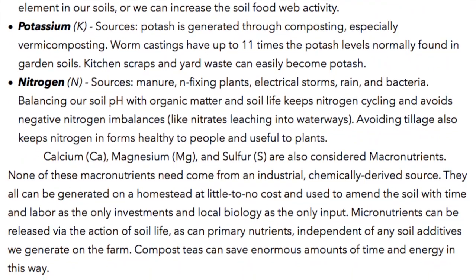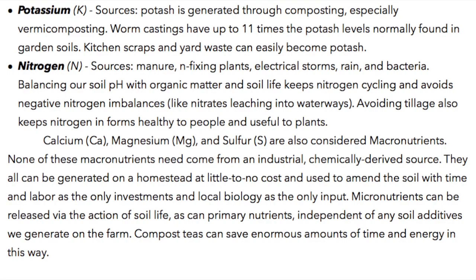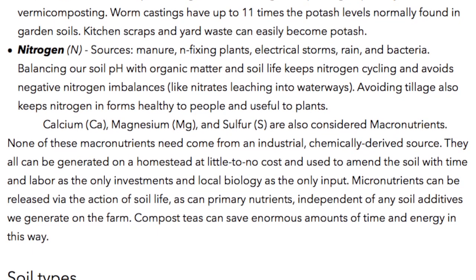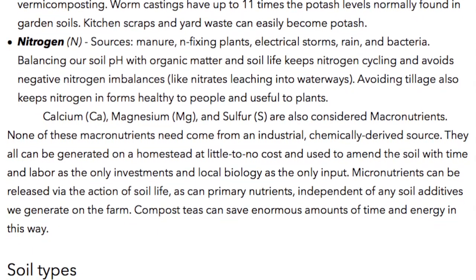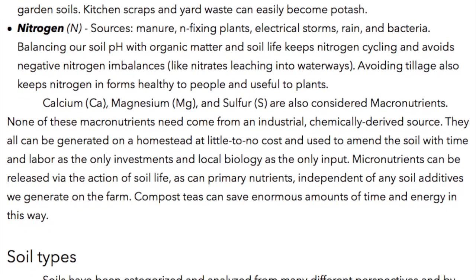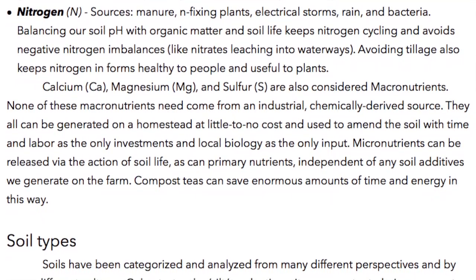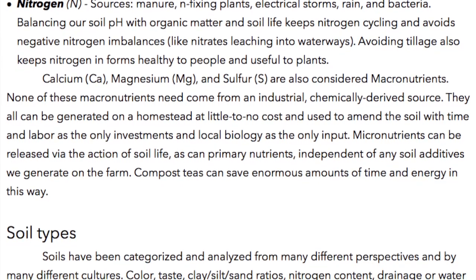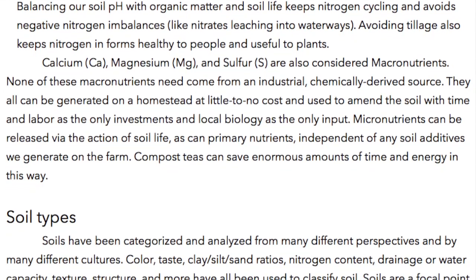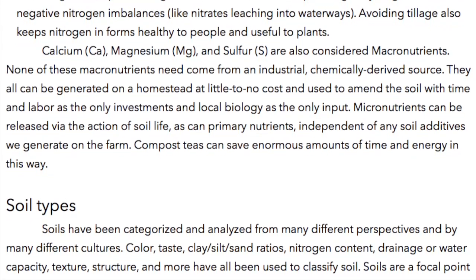Avoiding tillage also keeps nitrogen in forms healthy to people and useful to plants. Calcium (Ca), Magnesium (Mg), and Sulfur (S) are also considered macronutrients. None of these macronutrients need come from an industrial, chemically derived source — they all can be generated on a homestead at little to no cost. Micronutrients can be released via the action of soil life, as can primary nutrients, independent of any soil additives. Compost teas can save enormous amounts of time and energy in this way.